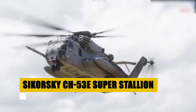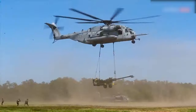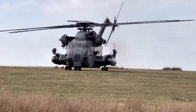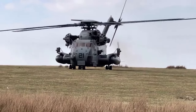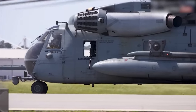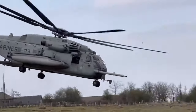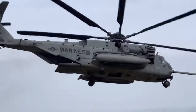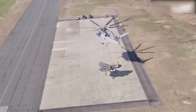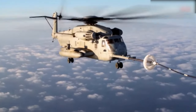The Sikorsky CH-53E Super Stallion, a pinnacle of heavy-lift helicopter design, has served the United States military with unparalleled capability since its introduction in 1981. Originating from the proven CH-53C Stallion, the Super Stallion was transformed through significant enhancements including a third engine and an additional main rotor blade, elevating its performance to new heights. Beyond its impressive specifications, the CH-53E Super Stallion shines in its versatility as a heavy-lift transport, troop carrier, and search-and-rescue helicopter, reflecting American engineering excellence and commitment to military readiness.